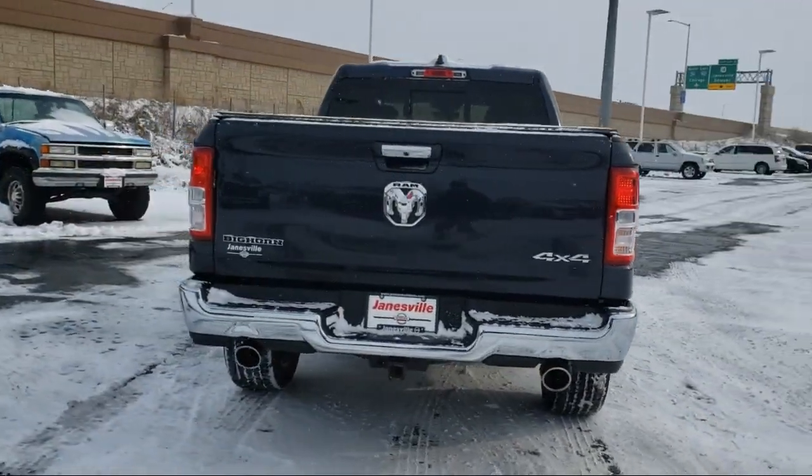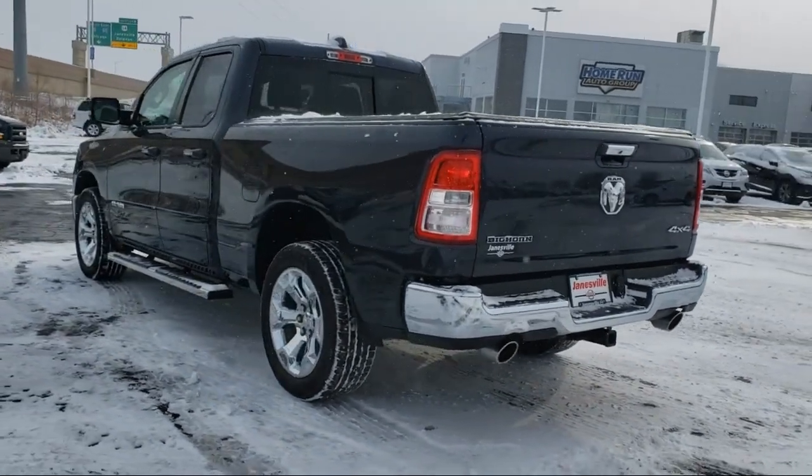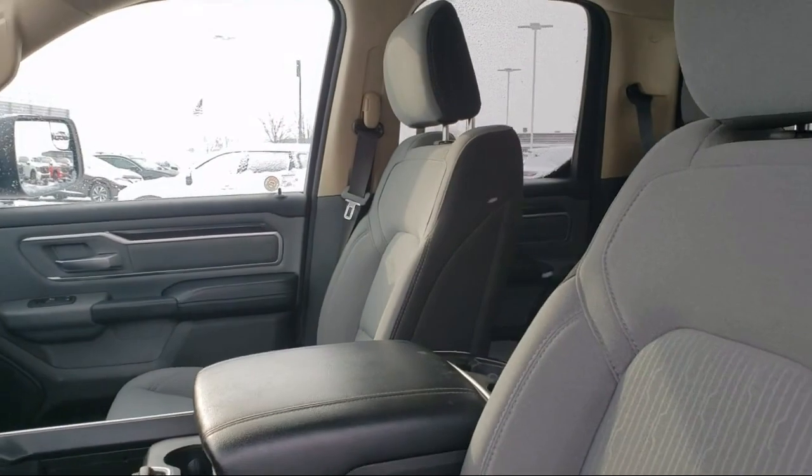It also features a remote start system, Uconnect with 8.4-inch display, stability control, passenger airbag, and has less than 55,000 miles on the odometer.